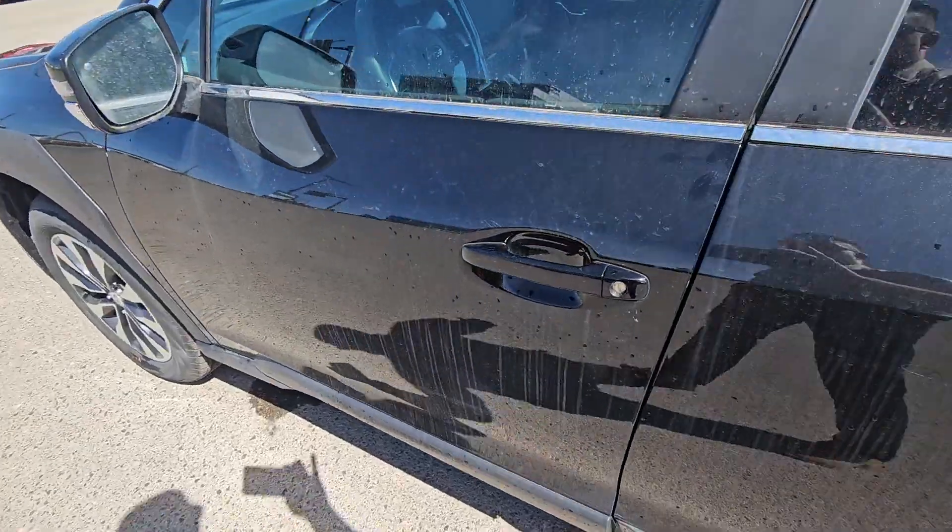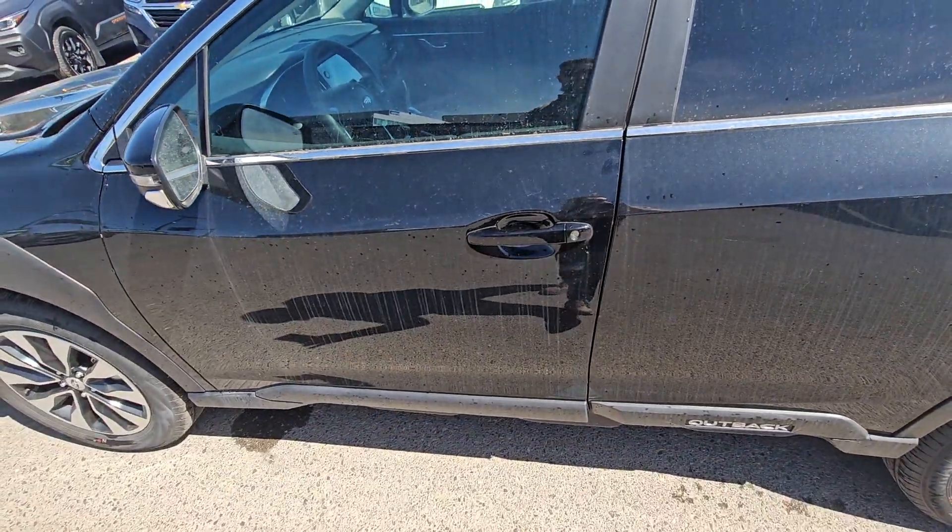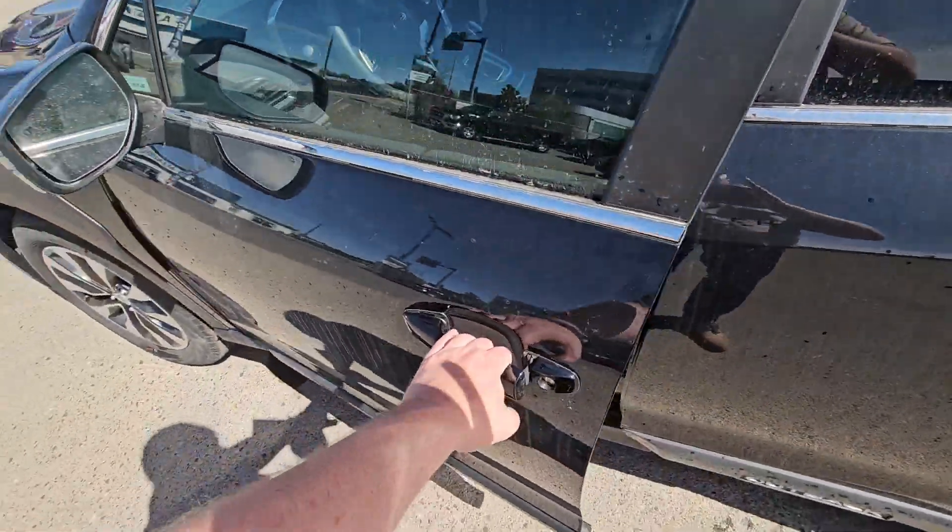It is a proximity key, so all you need to do to lock it is walk up with the key on your person, touch the lines, and it'll lock. To unlock, just walk back forward, put your hand in the handle, and it'll unlock.